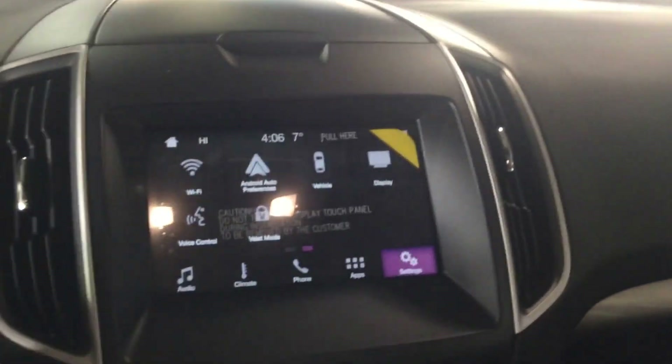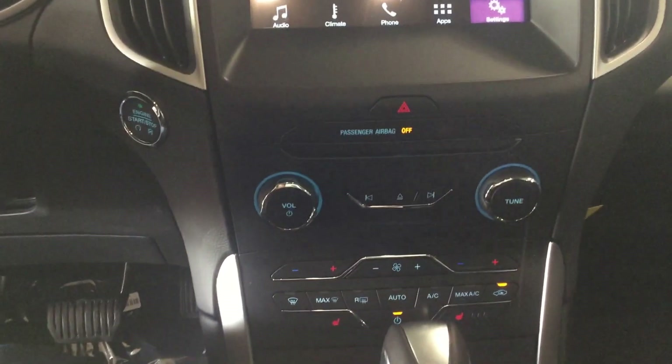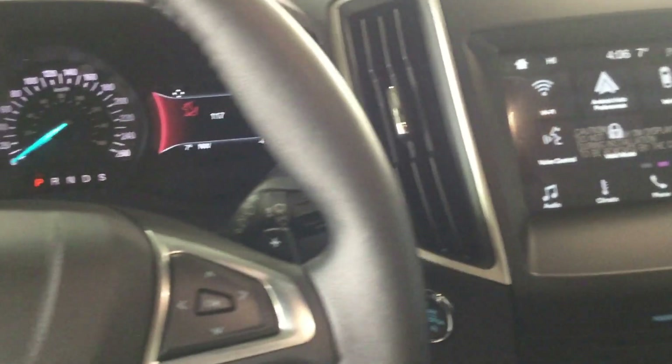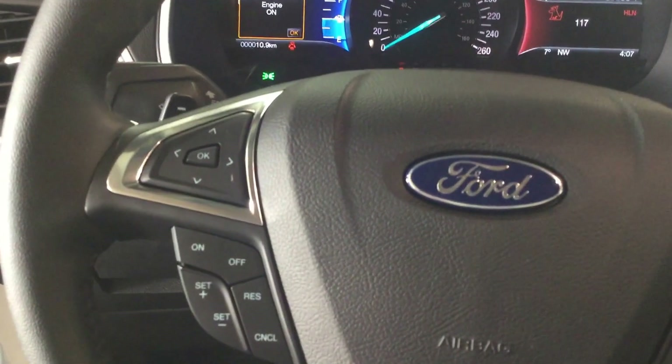As you sit inside the car here you have your touch screen display. You also have stereo and audio controls and temperature controls below there. On your steering wheel here you have stereo and audio controls as well, and you also have your cruise control on the other side there.